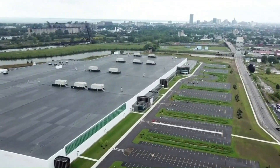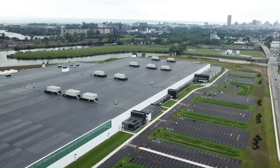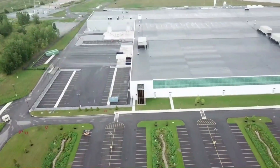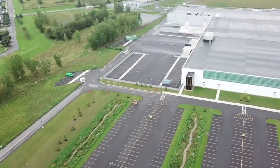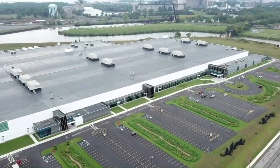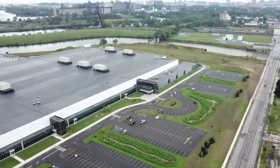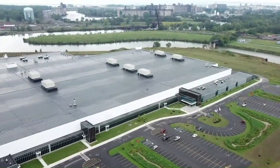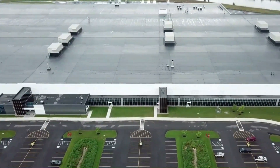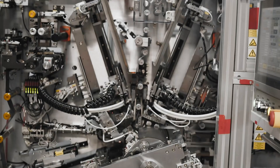Construction on the factory began in 2014, and it became operational in 2017. There were several reasons behind Tesla's decision to build Gigafactory 2 in Buffalo. Firstly, New York state is known for its focus on the renewable energy sector. Additionally, the state government offered many incentive programs, including a state-funded factory building, significant reductions in energy costs, and workforce development programs.